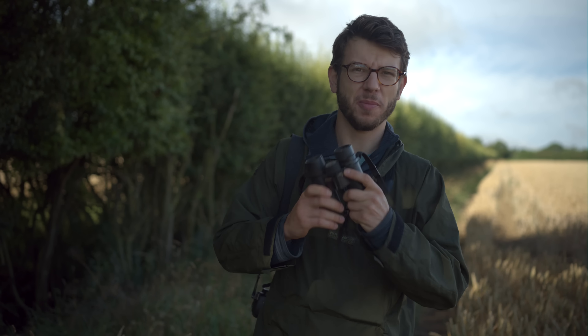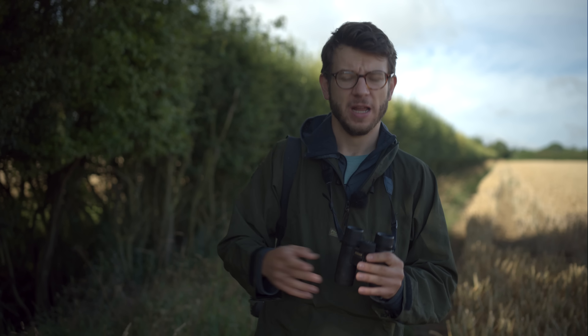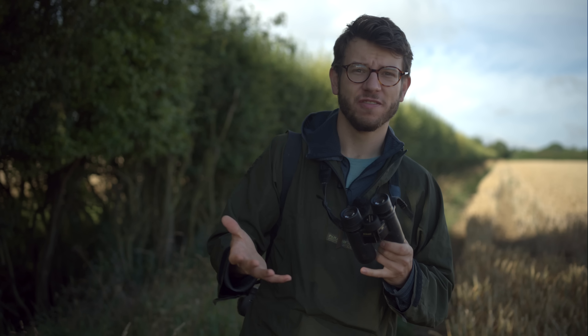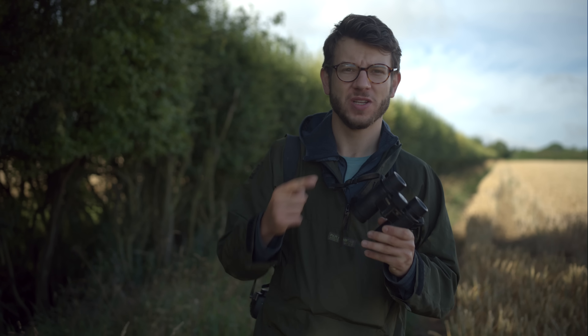To start with, of course, are my binoculars. I don't go anywhere without my bins - they're just always around my neck, in a pocket, whether I'm out making images or going to the local pub. They're so useful for scouting locations, finding wildlife, but also just enjoying nature - they're essential for that. I think every wildlife photographer should have a pair.